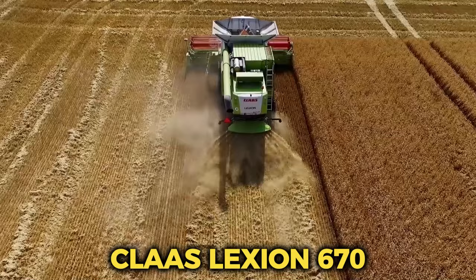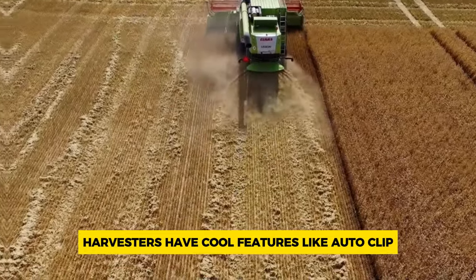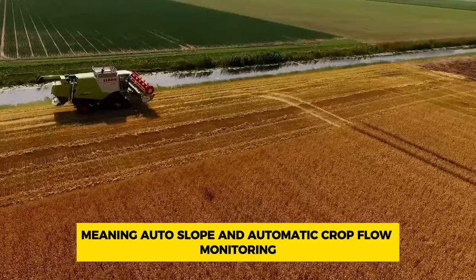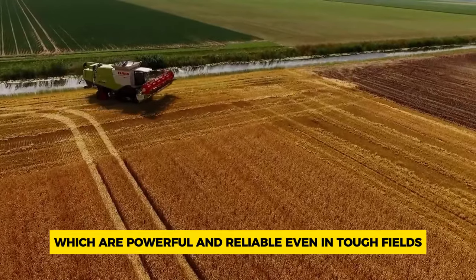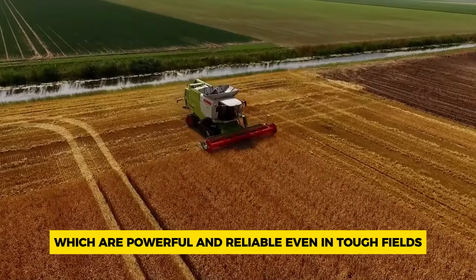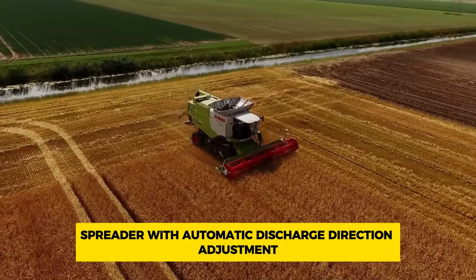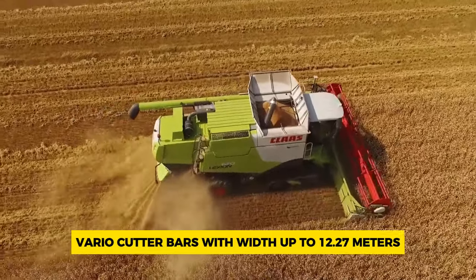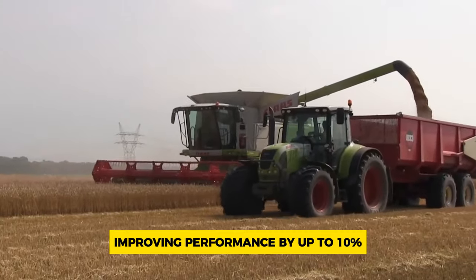Number 5: CLAAS Lexion 670. CLAAS Lexion combine harvesters have cool features like auto cleaning, auto slope, and automatic crop flow monitoring. They use Perkins engines, which are powerful and reliable even in tough fields. The professional straw processing with a special cut-and-power spreader with automatic discharge direction adjustment helps spread straw evenly. Vario cutter bars with widths up to 12.27 meters and a table with an adjustment range of 700 millimeters improve performance by up to 10 percent.